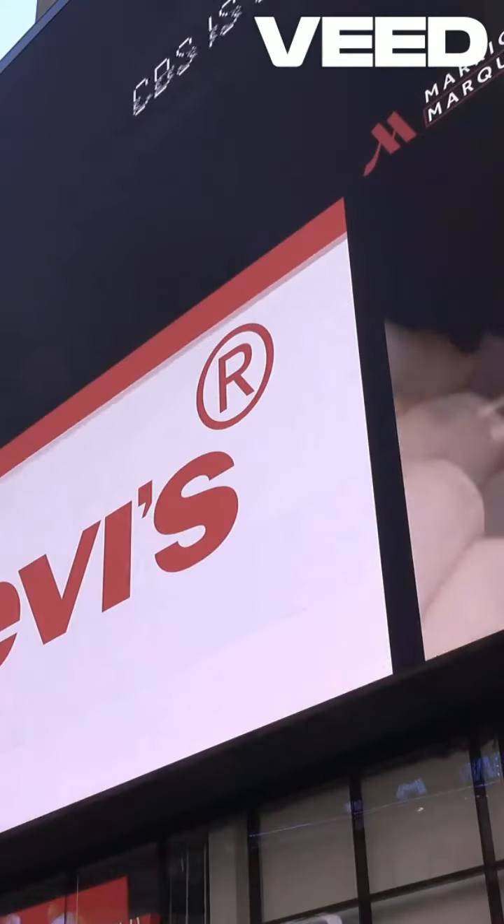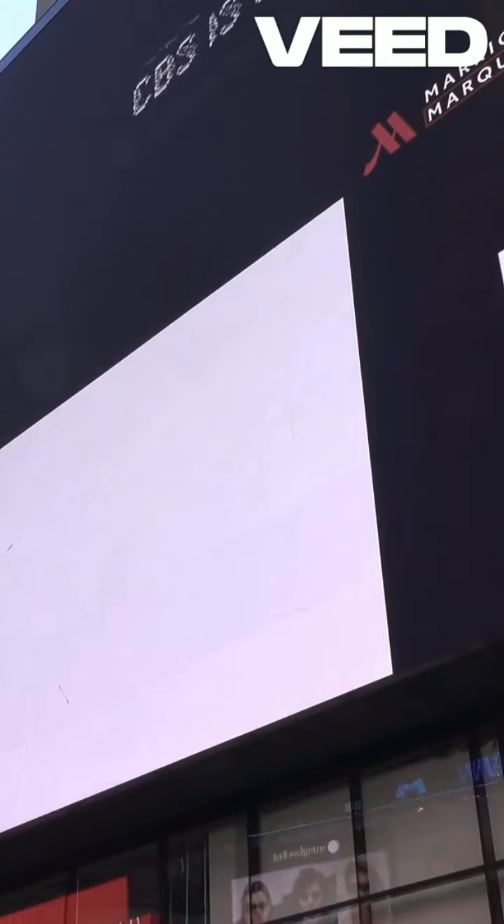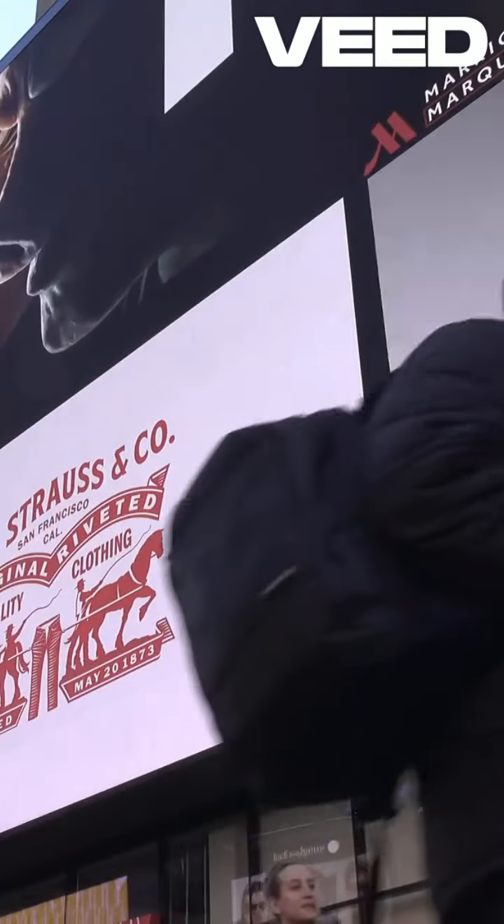Want to dive deeper and learn more? Visit CoachHanley.com for detailed guides and tips to make your next product launch a success. Don't miss out — hit that link and let's get started.